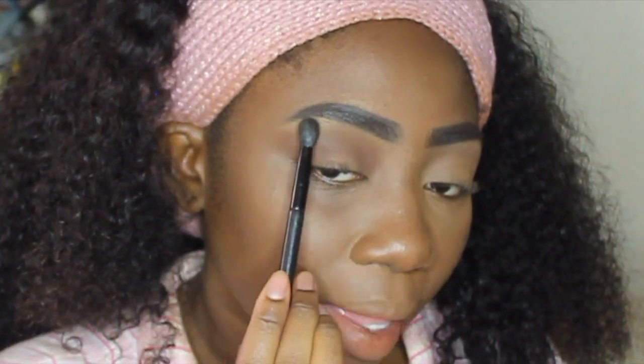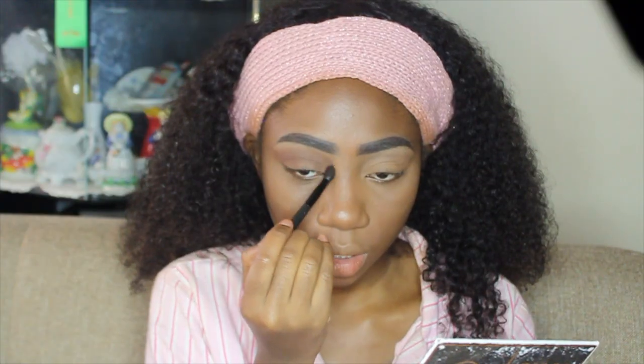I'm also going to bring it down kind of to the sides of my nose — I always do that with brown shades. It makes your eyelid look bigger and makes your nose look slimmer. I blend it out to where my brow stops; if you see the end of my brow, that's also where I'll end my eyeshadow. You just keep doing that until you build up to the color and shape that you want.